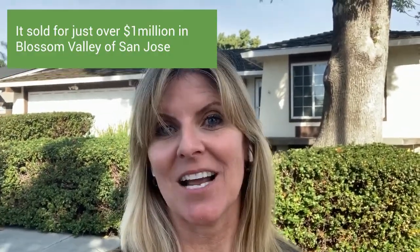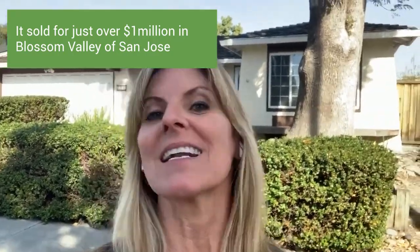Today I am standing in front of this fantastic house that a first-time homebuyer just got into contract on with multiple offers, and we won.